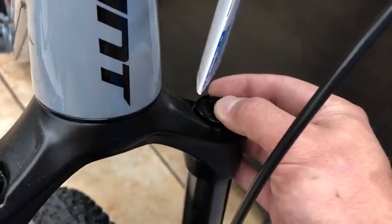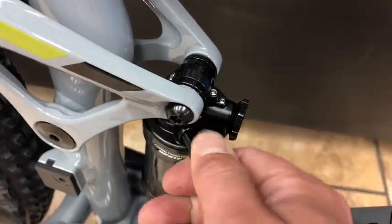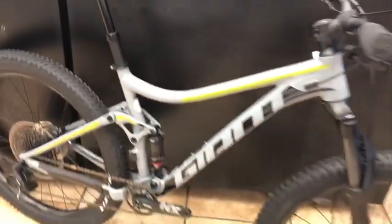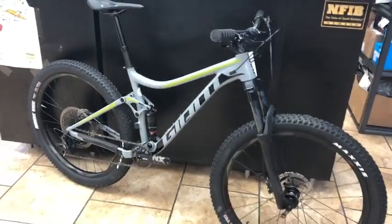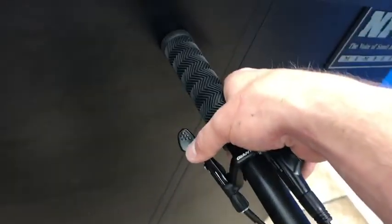You get a RockShox air shock and a RockShox Recon front fork. Both of these are going to be adjustable based on your weight — you put the air here on the front fork and the air here on the rear shock. If you come into the store and buy one, we're going to get you set up. They call it your sag, which is how much it will support you and make your ride quality better.